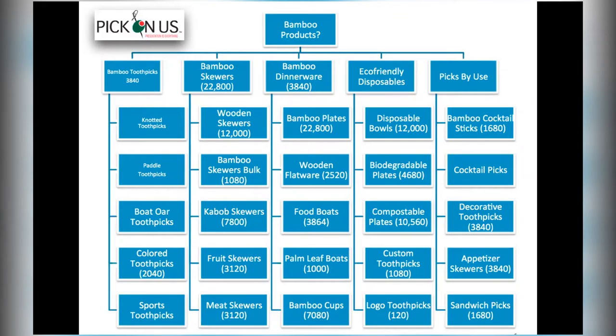Google comes here and says: I know what your topic is from your home page, and now I know all the chapters in your thought-leadership website. Then it can start optimizing. Every page has the yearly search volume — bamboo toothpicks has 3,840 searches a year. Then if I turn to the bamboo toothpick chapter, I've got knotted toothpicks, paddle toothpicks, all phrases specific to caterers and the restaurant industry. Remember, I'm not interested in selling one-off packs of toothpicks.